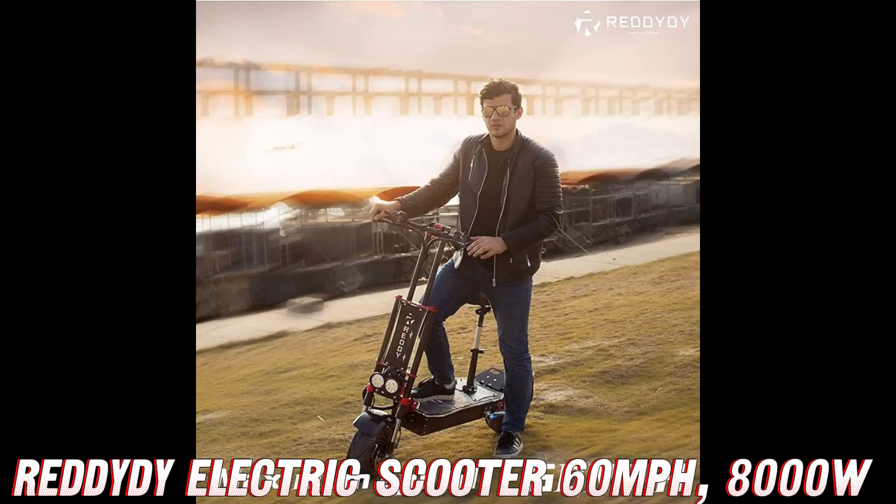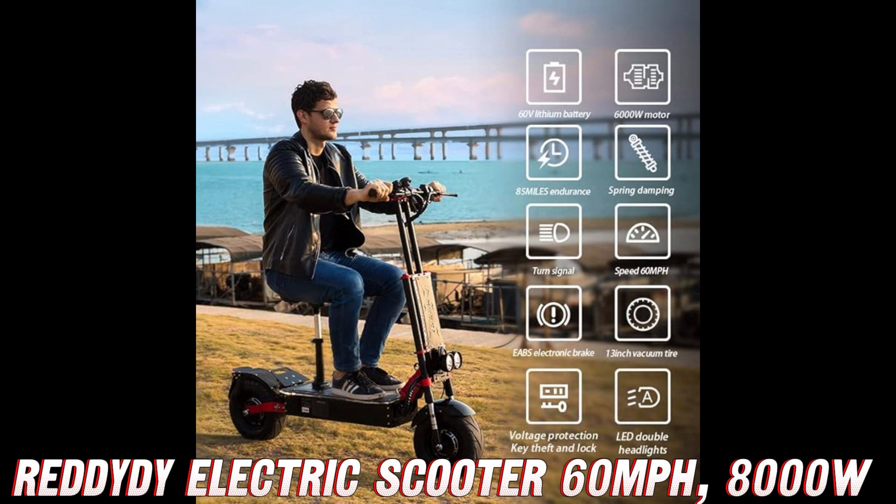But wait, there's more! This beast is rocking a dual drive system, which means double the traction, double the fun. And let's not forget those beefy 13-inch wheels, designed to conquer any terrain you throw at them — potholes? More like sweet jumps!